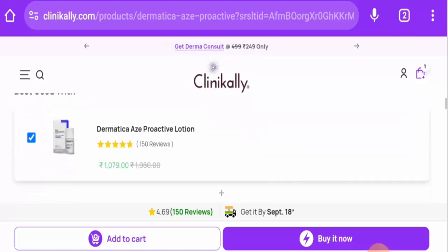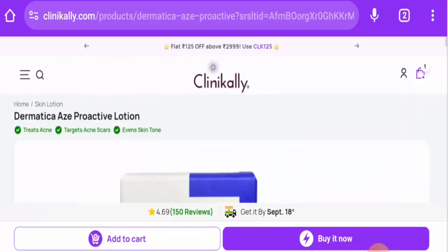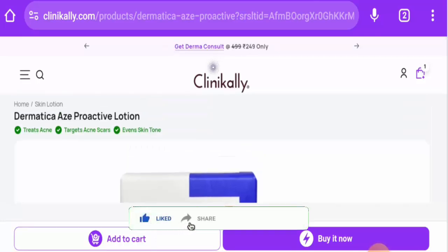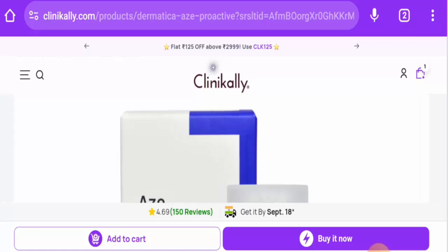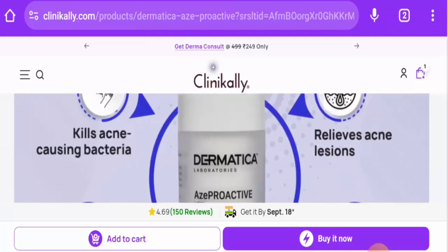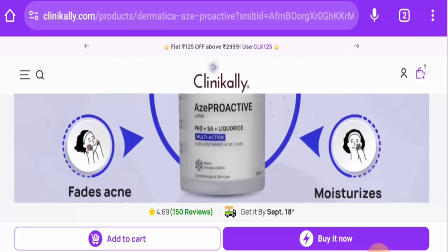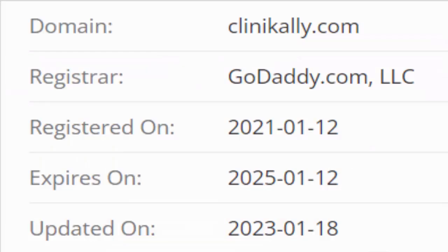Next we are going to discuss the legitimacy factors. But before going further, please like, share, and subscribe to our channel. Regarding product availability, we found that this product is available on different genuine e-commerce sites, including Amazon. We couldn't find the exact release date, but it does have social media presence. The website's domain age — this website was created on January 12, 2021.